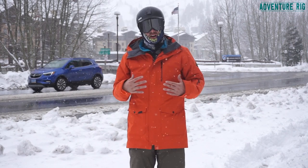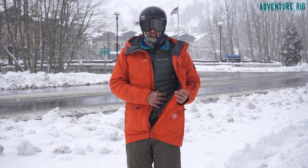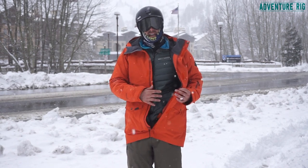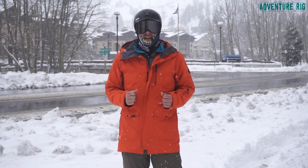I do have quite a lot of room in it, which is really nice. This is a large, and underneath I have a small down layer that I've paired with the jacket. Even with that small down layer, I'm able to zip up and still have a good amount of room in the jacket.